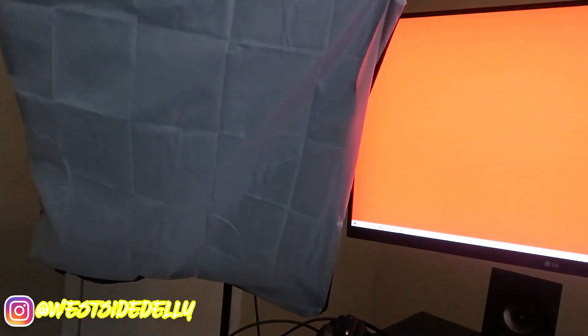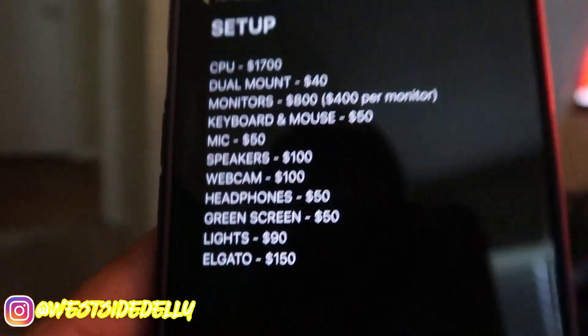The lights were $90. I've got two little softbox lights — nothing too major. Mikey and Aaron have been getting on me about not having a light in the front, but I do have one, I just need to set it up.